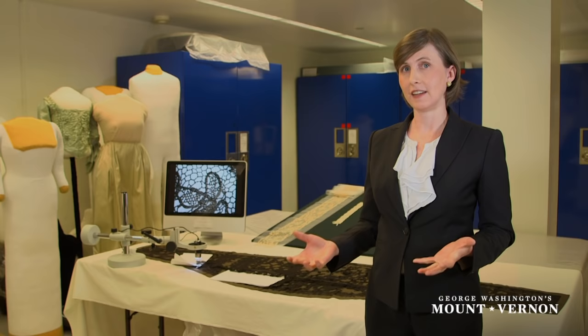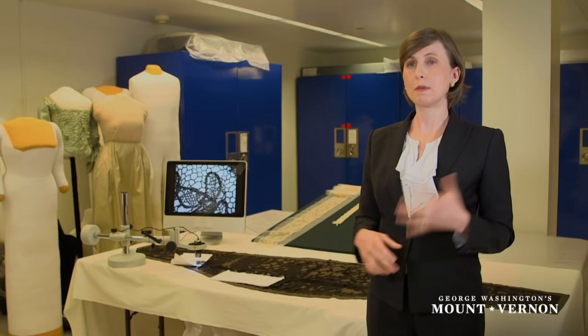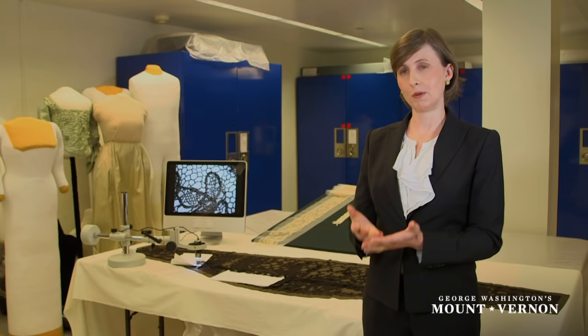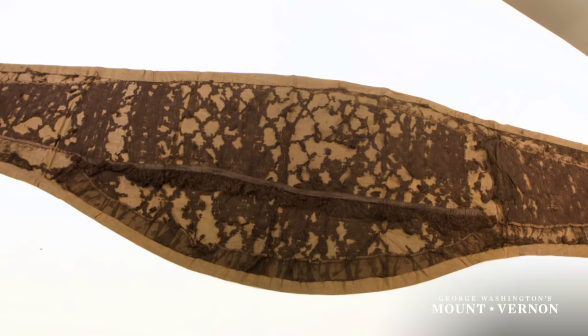They added some machine-made lace throughout the center and then transferred the Ipswich lace to the edges. But then time passes, it gets passed down again, perhaps something happens to it — it gets ripped or it just begins to fall apart. And then a later generation, knowing how important Mrs. Washington was and wanting to preserve this incredible relic, decides to put it on this heavy cotton backing.